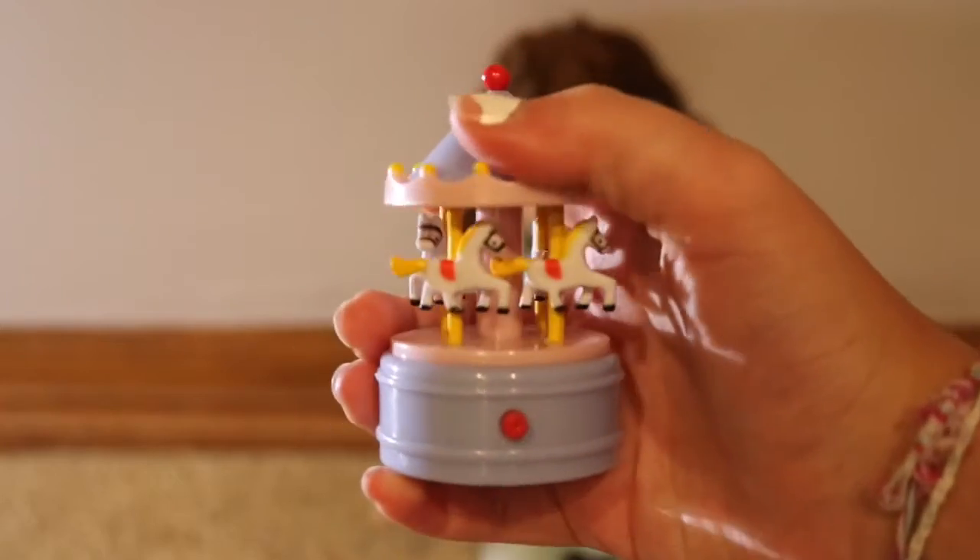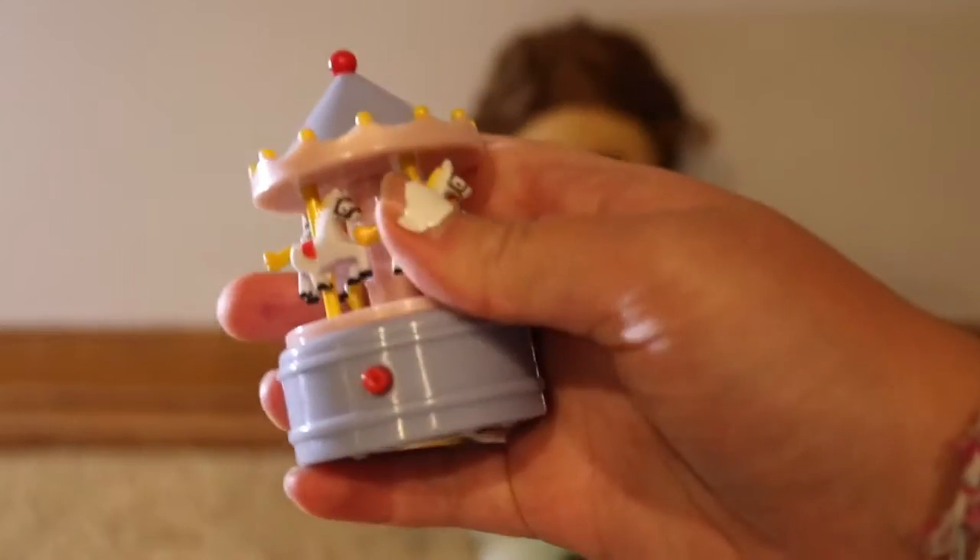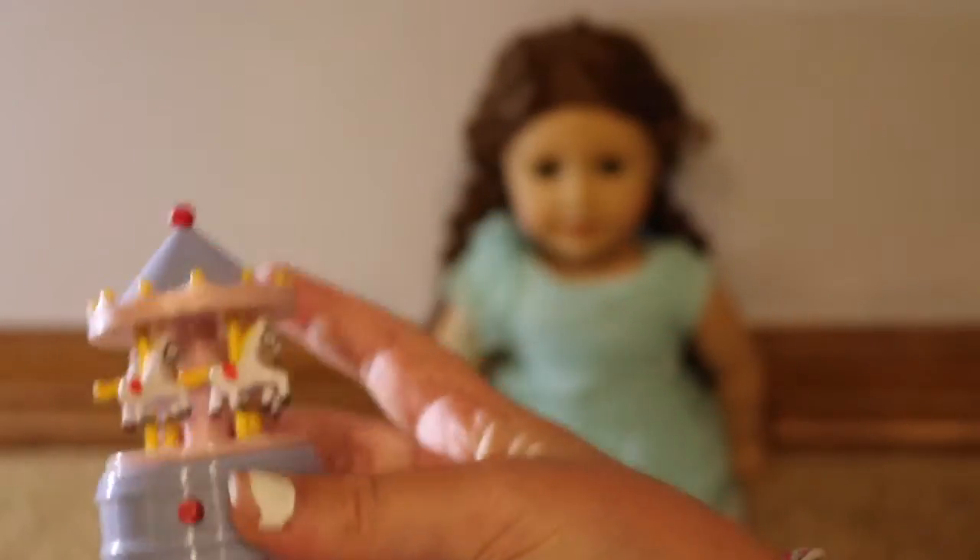It looks like the button turns it off too, so it might just run until you turn it off. The carousel does not actually spin and the horses don't move, but I think it is super cute.